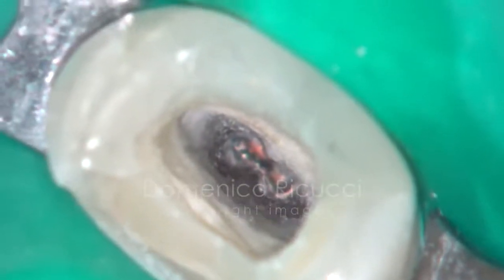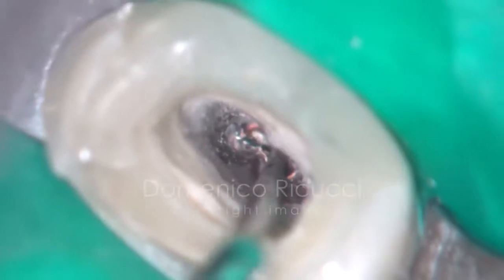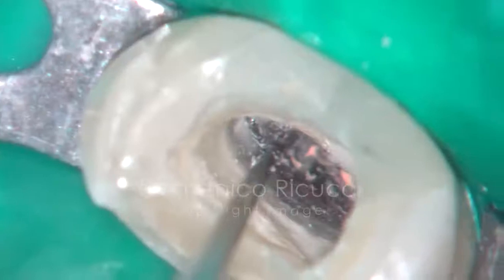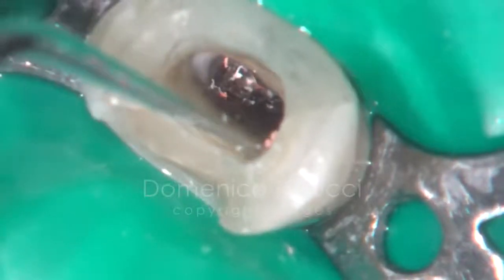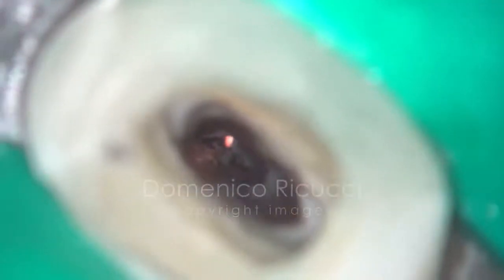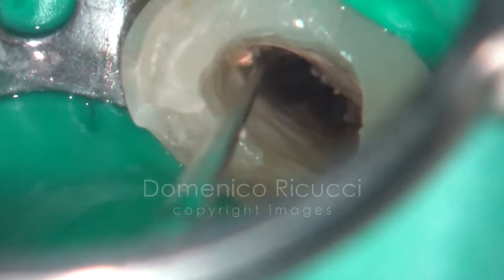A fragment of a separated instrument, not clearly visible in the radiograph, is found in the apical third. Minimal fragments of residual obturation material in the apical foramen are removed with micro-excavators.